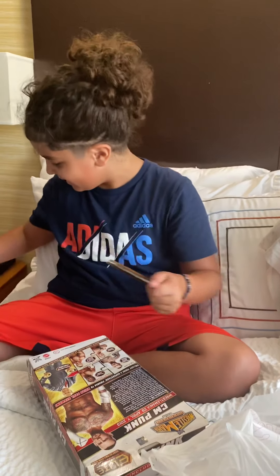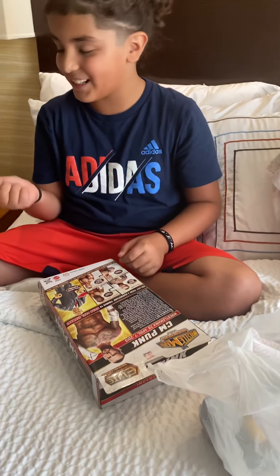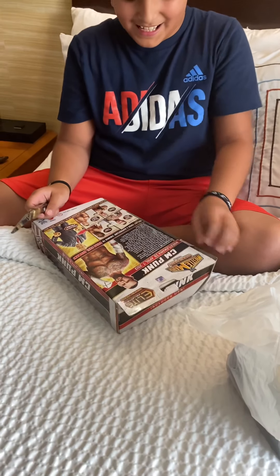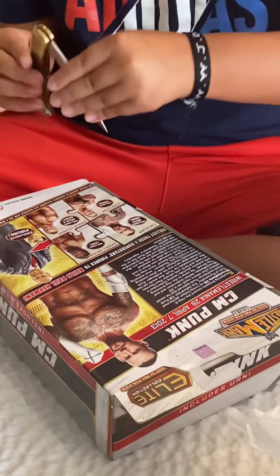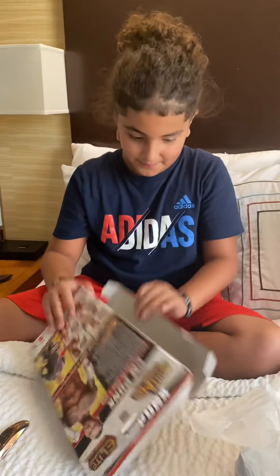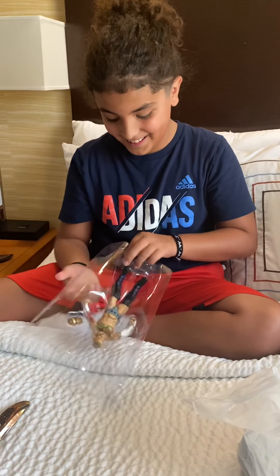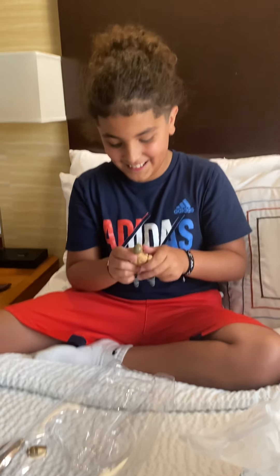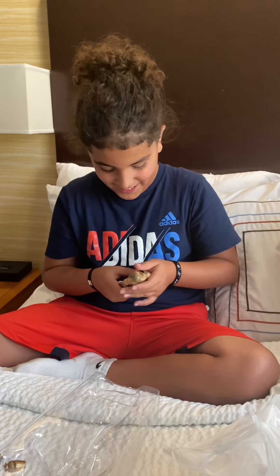I had a CM Punk before but his knee pads broke and the figure was really loose. We're going to use the knife over here to open it. Surprisingly, my dad's letting me use a knife. Oh, we don't even need the knife — open like that. I'm excited to get this figure opened. Oh my gosh, this figure's amazing!